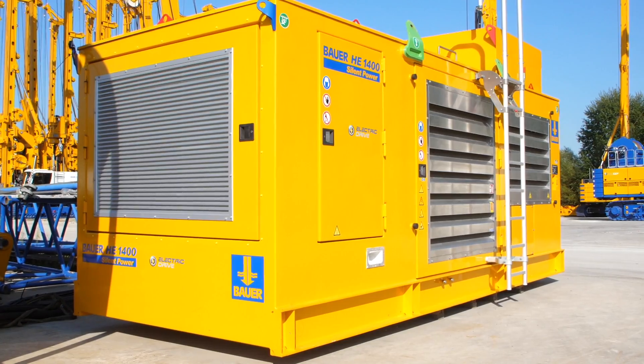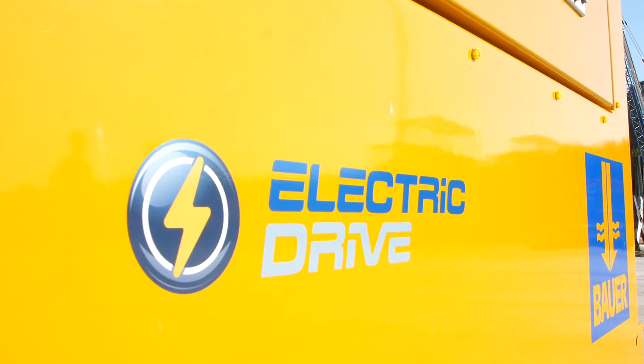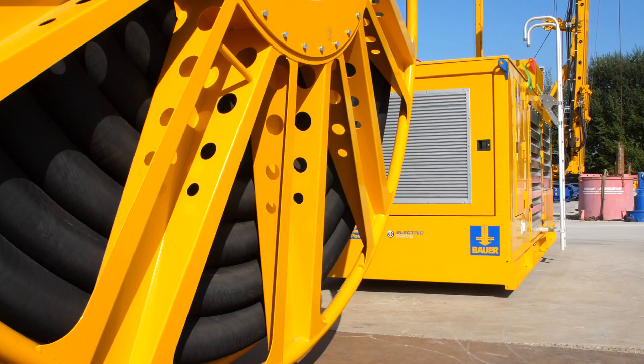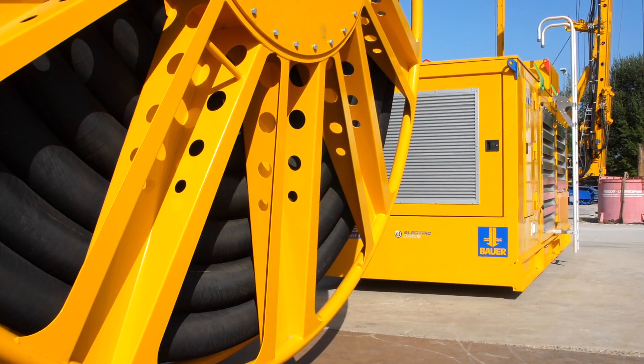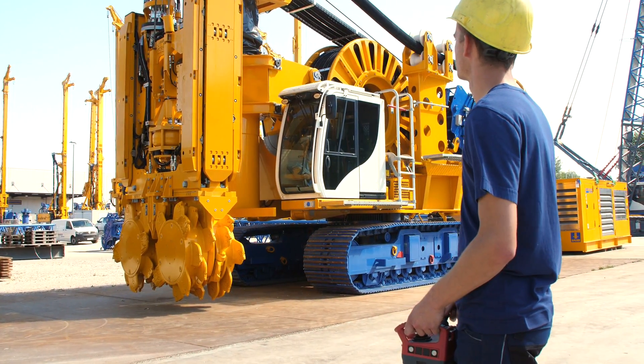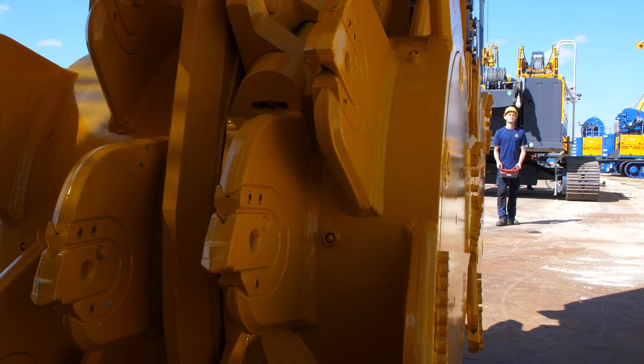Especially for tunnel applications, we are now also offering an electric driven power pack, the HE 1400 electric drive. It is equipped with a heavy duty electric motor with 550 kilowatt, which allows very heavy cutter operation — the same power as our standard equipment. Due to the special design of the power pack, we can reach very low noise emissions and can therefore operate the machine 24-7.